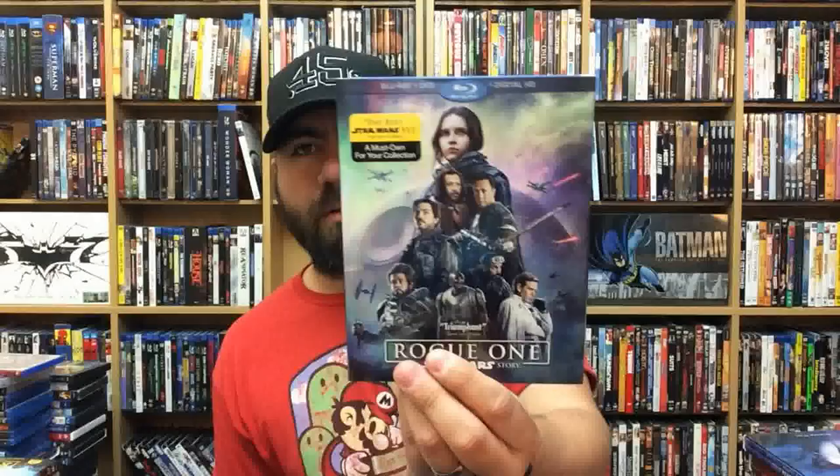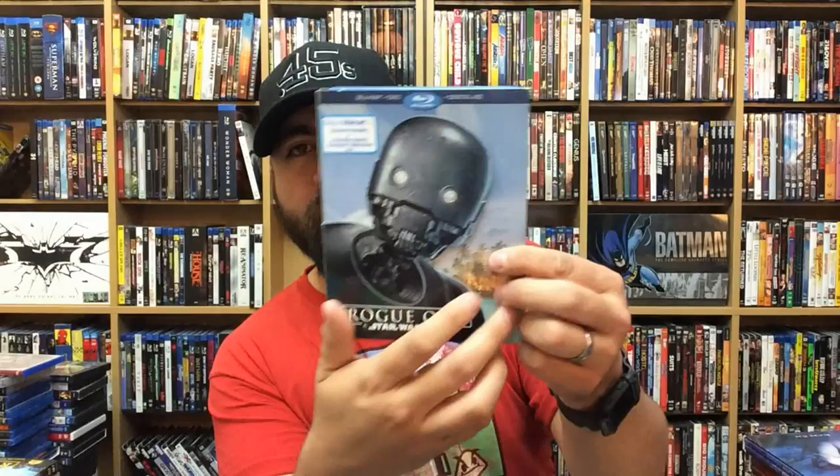Rogue One: A Star Wars Story — this is just the standard Blu-ray version. And then Rogue One: A Star Wars Story — this is the Walmart exclusive with a different slip cover. I like this one.